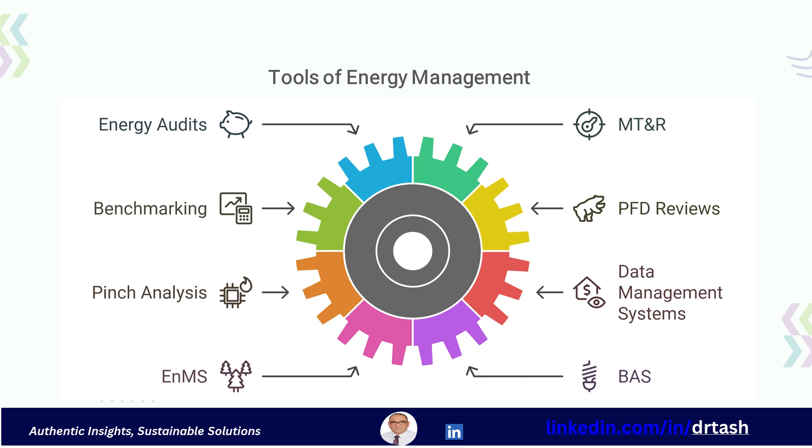To implement energy management effectively, we use a variety of tools, such as energy audits — assessments to identify opportunities for savings; monitoring, targeting, and reporting — to set targets and track energy performance; benchmarking — comparing energy performance against industry standards; and process flow diagrams, or PFD reviews — which help in identifying energy-saving opportunities through systematic analysis.